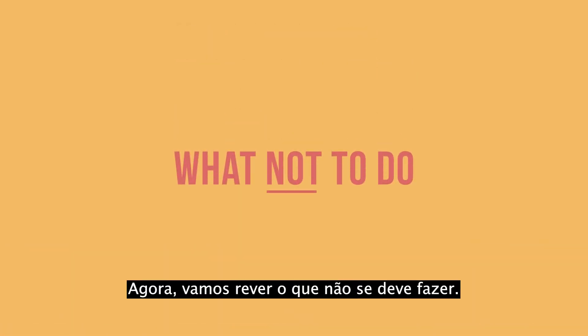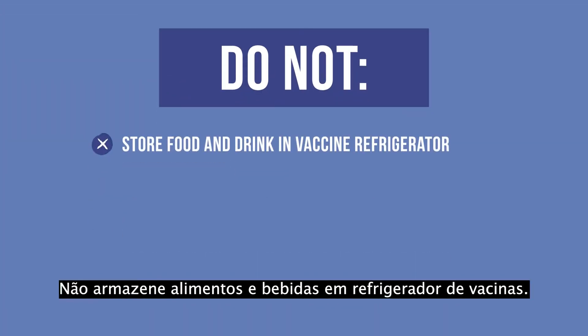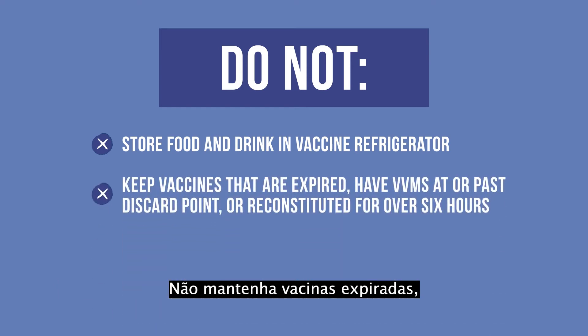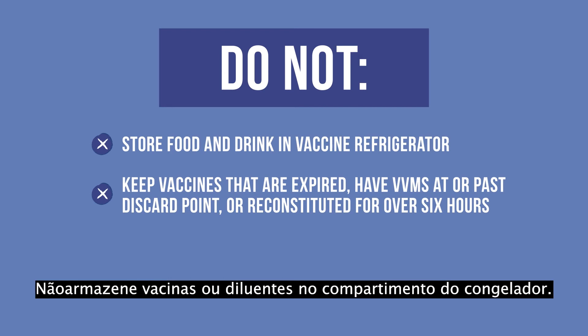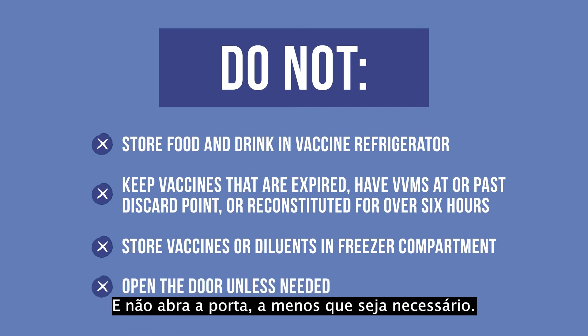Now, let us review what not to do. Do not store food and drink in a vaccine refrigerator. Do not keep vaccines that are expired, have VVMs at or past discard point, or reconstituted for over six hours. Do not store vaccines or diluents in a freezer compartment. And do not open the door unless needed.